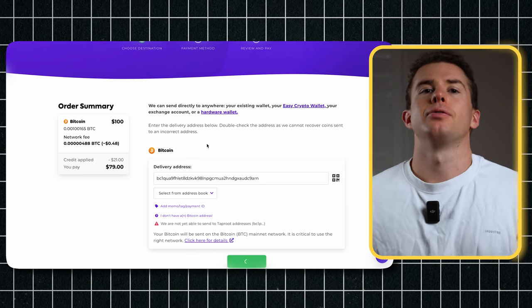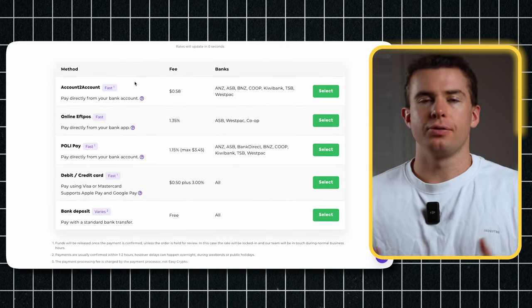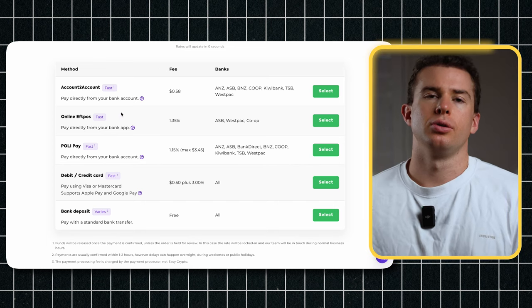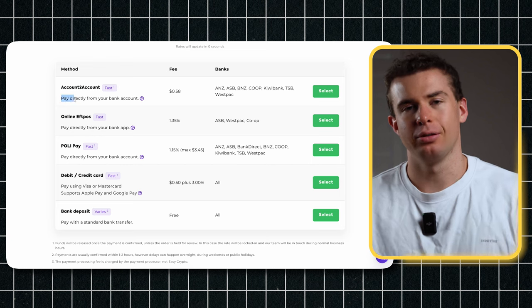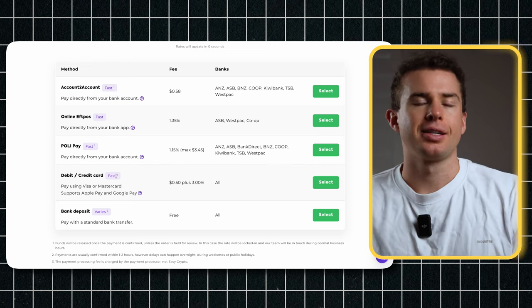Lastly, it'll ask you for a payment option. There's a fee whenever you purchase crypto and a few different payment options — you can pay with a debit card or log into your internet banking for account-to-account transfer, which is personally what I use. It has low fees and you get near-instant access to your crypto after buying. It normally takes just a few minutes to show up in the Exodus wallet, though your first purchase might take 24 to 48 hours, and even after buying a few times it might still take one or two days to arrive.